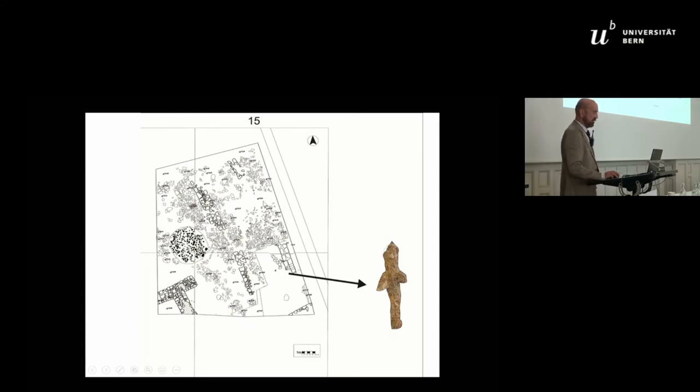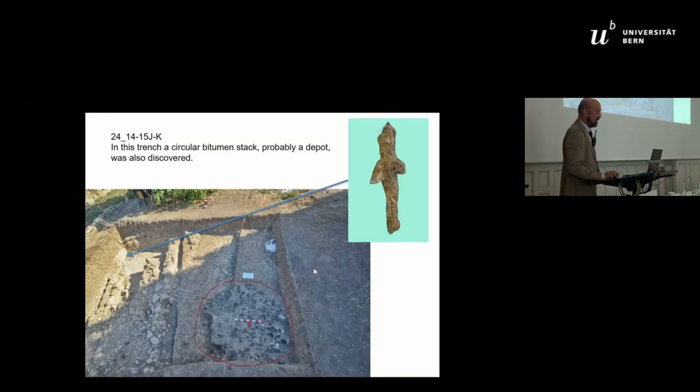In the same trench there was also a small figurine of a god. But in the same trench there was another thing which was not so unusual in a place with a big harbor: some bitumen from Mesopotamia, most probably from Mesopotamia. This shows that what we are digging was an international harbor.